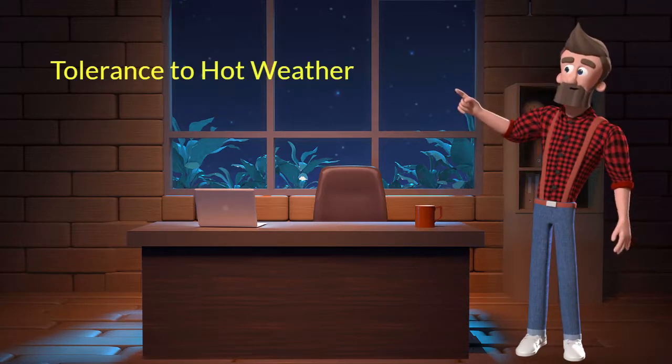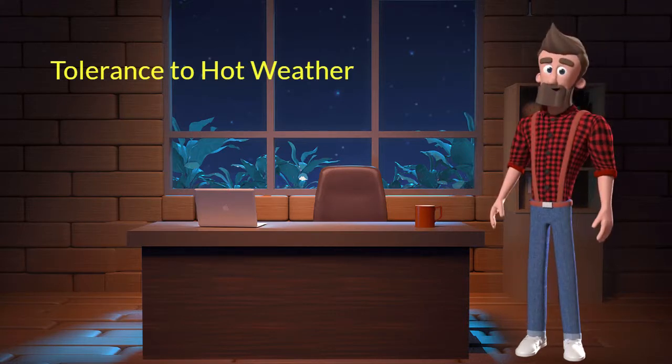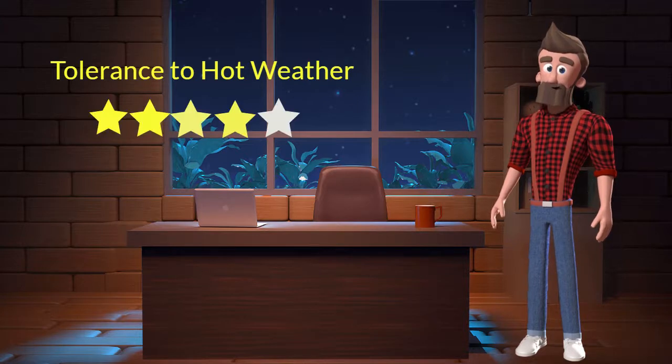Tolerance to hot weather: This dog breed has good tolerance to hot weather. I will rate it 4 out of 5 for its tolerance to hot weather. If you stay at a place which has predominant hot weather, then you can adopt this breed.